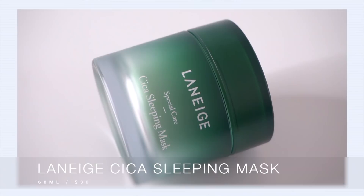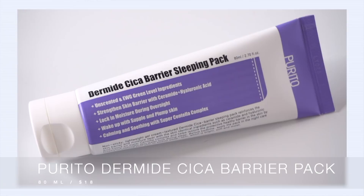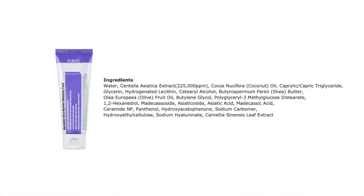Let's move on to our Centella Sleeping Mask battle: Laneige Cica Sleeping Mask versus the Purito Dermide Cica Barrier Sleeping Pack. One unique thing about both products is that both sleeping masks are shea butter-based, relying heavily on shea butter as their main emollient — very rich, creamy, and moisturizing. Centella is definitely the star ingredient both products claim. Purito is using 225,000 parts per million of centella, listed as the second ingredient, indicating a good amount. It also uses the four separate compounds of centella: madecassoside, asiaticicide, asiatic acid, and madecassic acid.